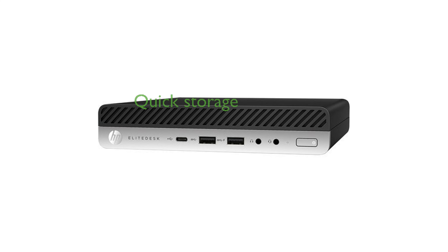With a 256 GB solid-state drive, the EliteDesk 800 G3 Mini offers fast boot times and quick access to files and programs.